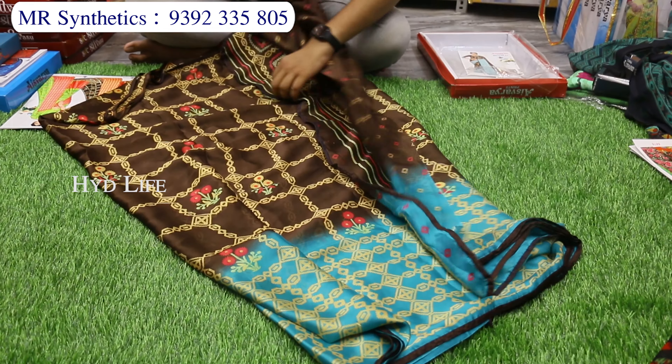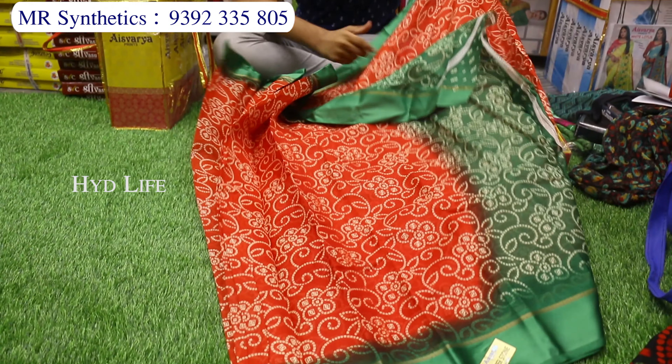100% pure chiffon. Deliver rough and tough item — pure chiffon crepe. Fancy separate Kongu. Bani design.